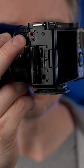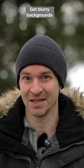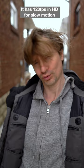Mic jack, headphone jack, huge and affordable lens selection. Get wide angles, get blurry backgrounds. It has a handy feature called product showcase mode, and 120 frames per second in HD for slow motion.